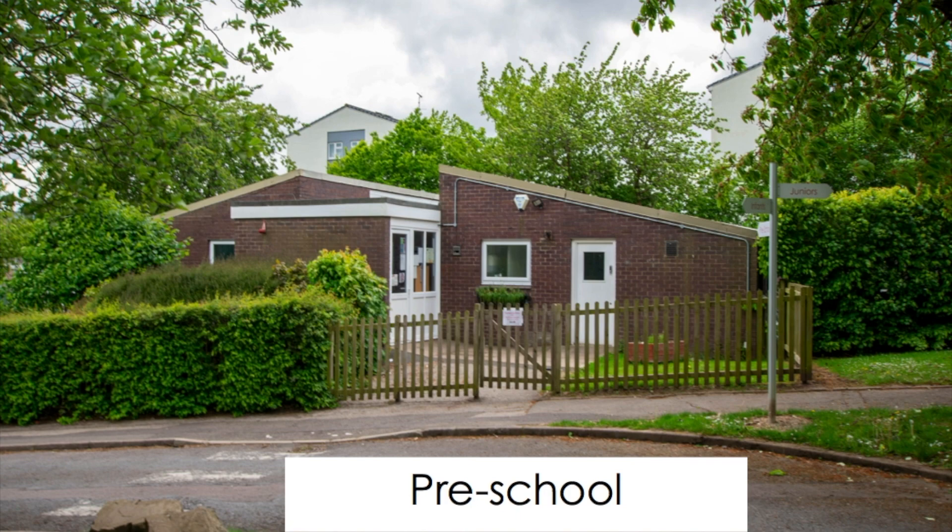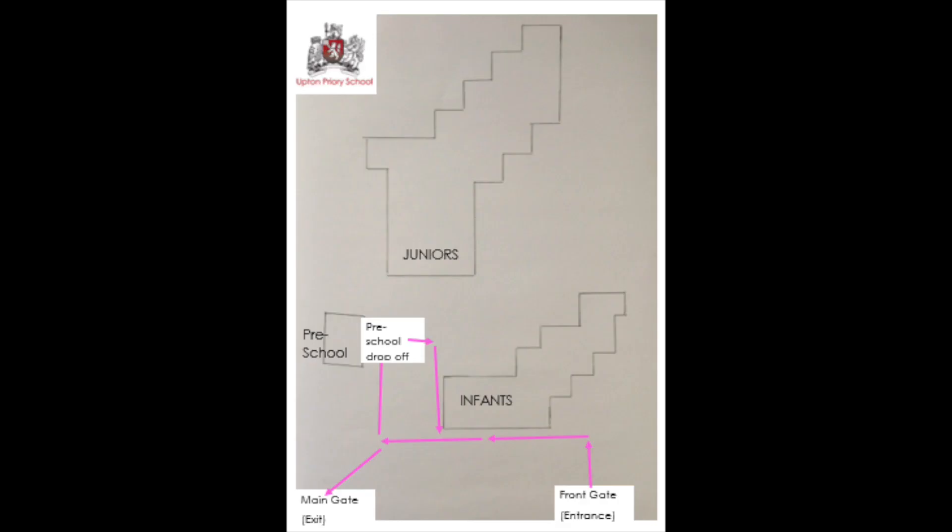For parents and children in preschool, please follow the one-way system from the front gate up the path to the preschool entrance, where staff will meet you at the preschool gate. Once you have dropped your child off, please follow the path past school and rejoin the one-way system to the exit.